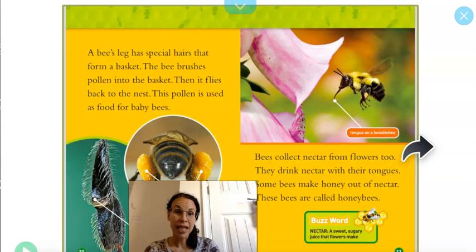This pollen is used as food for baby bees. Bees collect nectar from flowers too. They drink nectar with their tongues. Some bees make honey out of nectar — these bees are called honey bees. Nectar is a sweet sugary juice that flowers make.